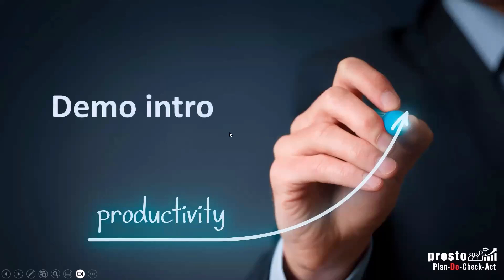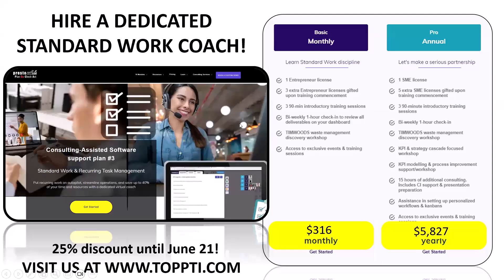This software is called Presto Plan Do Check Act — Presto PDCA is the official name, most of us just call it Presto. You can go online, set up a free account, and start working. You can put up to 10 or 15 teams and around 25 processes and 25 checklists completely free with no expiration date. For unlimited access, if you're in the US it's about $12 per month.